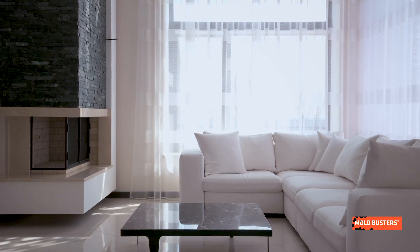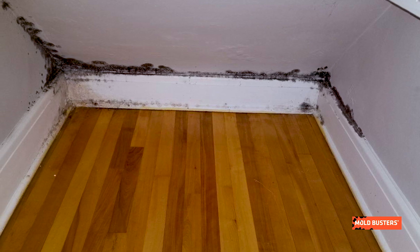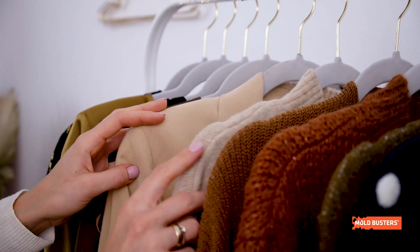Trichoderma molds are very common indoors and are often isolated from mold-contaminated building materials. Indoors, they can be found on cellulose-rich materials such as paper, wood, and fabrics.